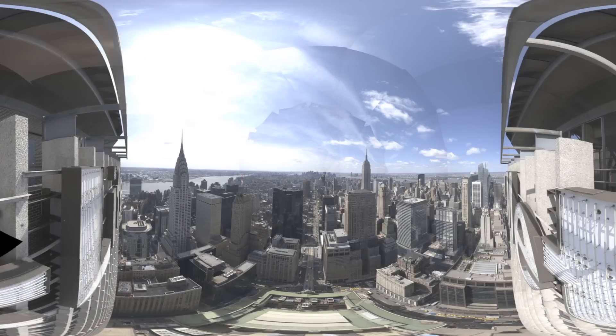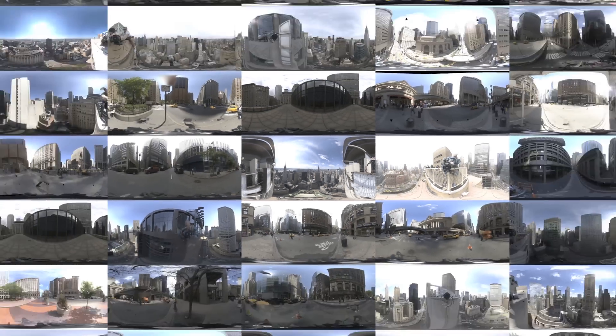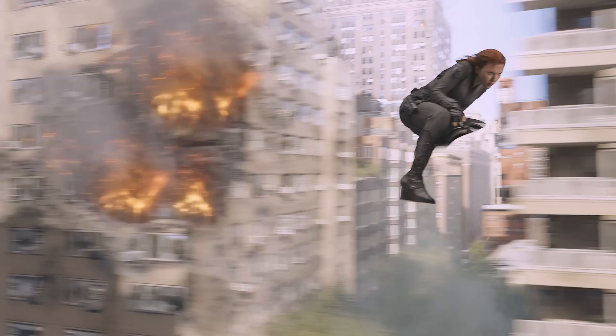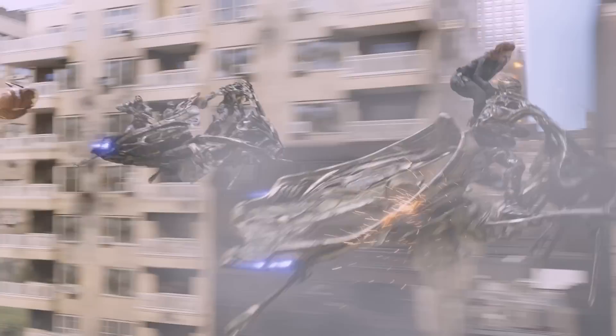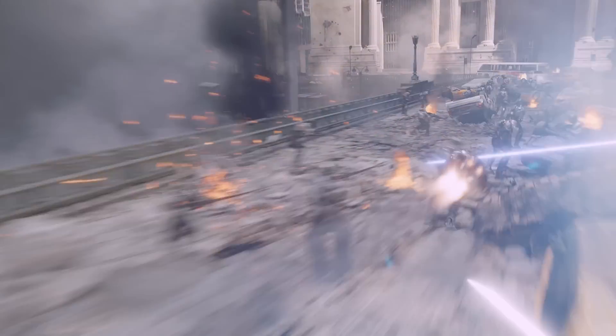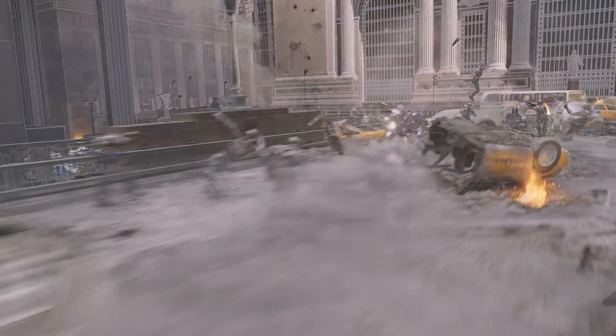Those images are then stitched together to create what people usually refer to as a panosphere or panoramic image of that location. We can fly and go anywhere we want through New York — we can fly Iron Man down the streets, we can have Scarlet flying on the chariot. So we had to choreograph with the director what he wanted to see in the shot, the flight path and the action, with what spheres we had that could support that action.